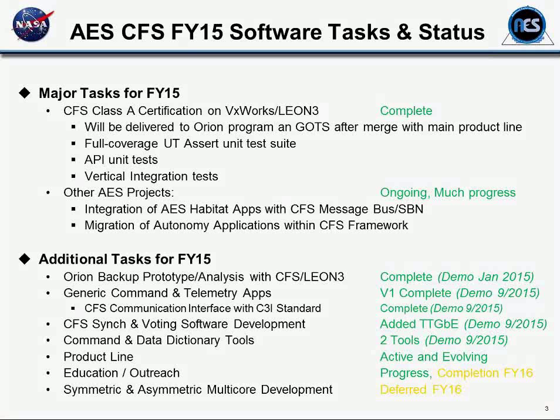This year we've prototyped the Orion backup on the Leon 3 to do some performance analysis. We've developed CI and CO apps. If you're familiar with what you get on source boards, there are lab apps. We've done a focused effort in developing generic versions of these that can be deployed for the whole community and are reconfigurable. That's going to be what we put back in the product pipeline.